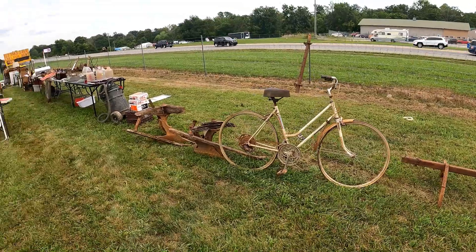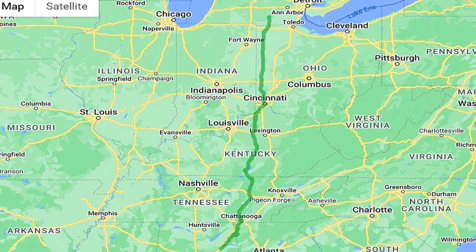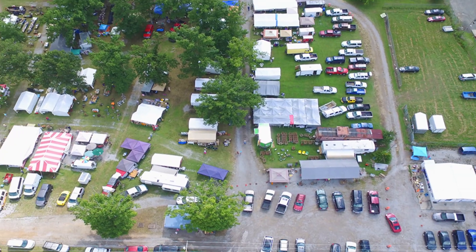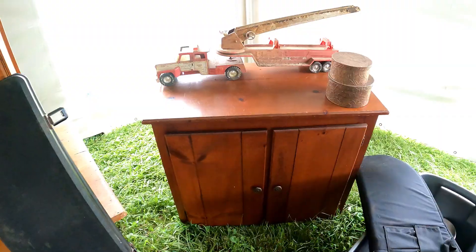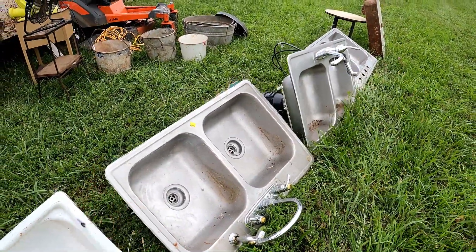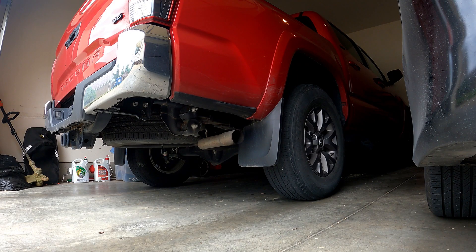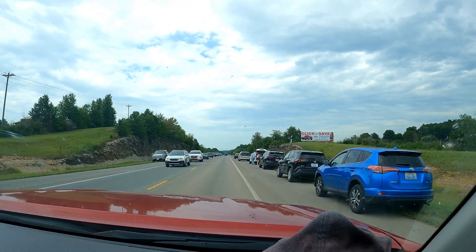It's called the 127 Yard Sale. It stretches 690 miles from Addison, Michigan to Gadsden, Alabama. It is the world's largest yard sale, and yes, it runs right through our home state of Kentucky. We got a lot to see. We've always wanted to see at least a part of it, because we were sure we'd find some crazy, rare, and unusual things you wouldn't find at the average yard sale down the street. We just had to know if the sales were one right after another all those hundreds of miles, or clumped together in certain areas, and this was our year to find out.